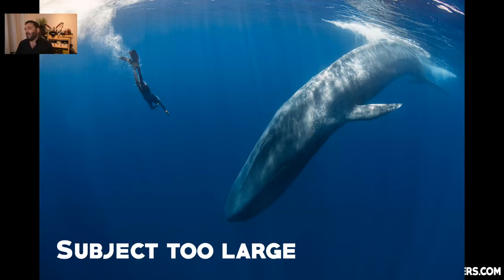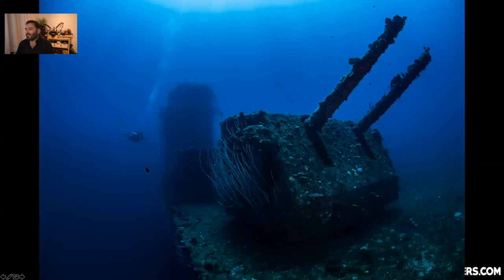My currently favorite photo is of a blue whale — obviously an animal that size you cannot light up with a strobe, and there's no point trying. The same applies to wrecks: if you want to show perspective and size — this is Bikini Atoll, the USS Saratoga, one of the few aircraft carriers you can dive on — turn the strobes off to capture the full superstructure and depth.